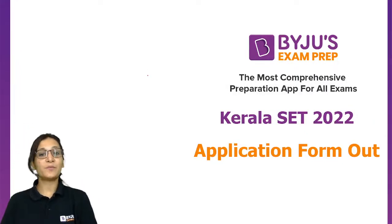Hello everyone, welcome to Baiju's exam prep, the most comprehensive preparation app for all exams.